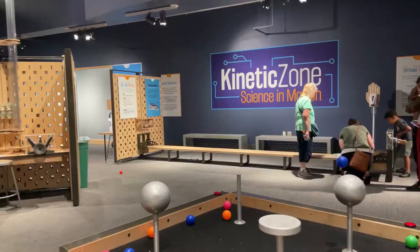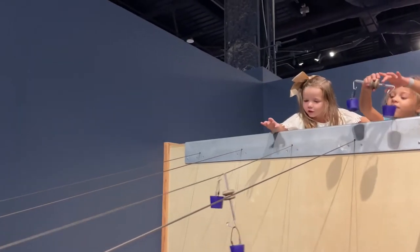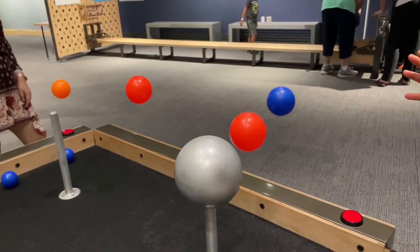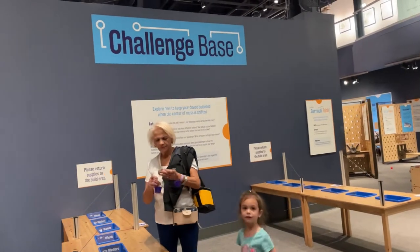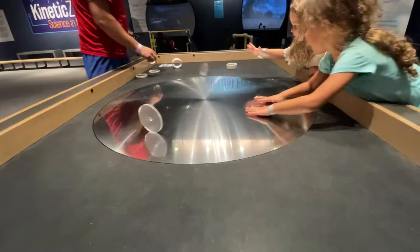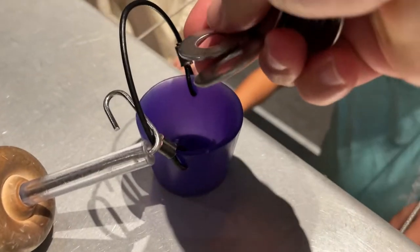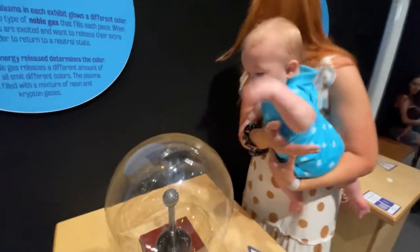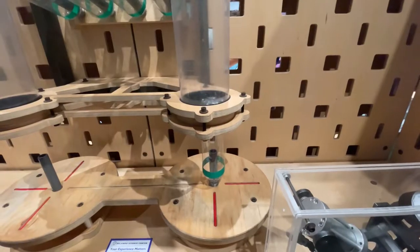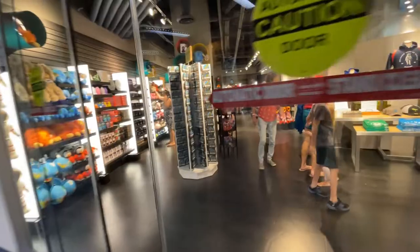Also on the second floor is the Kinetic Zone. Making the balls flow is pretty fascinating. This exhibit is about all different kinds of energy and forces — there's balance and gravity, a table about centripetal force, electricity, and so much more. There's also a coffee shop and a gift shop on this floor.